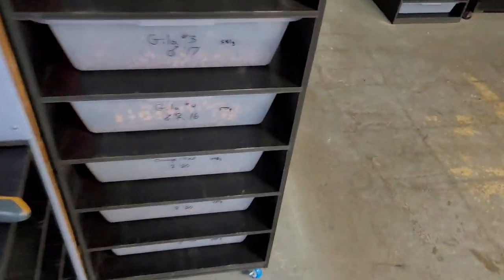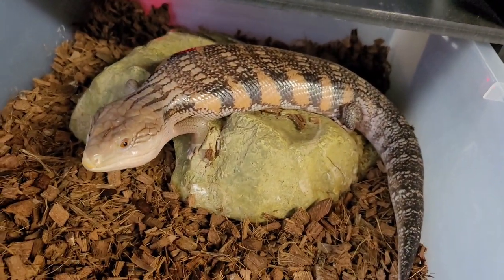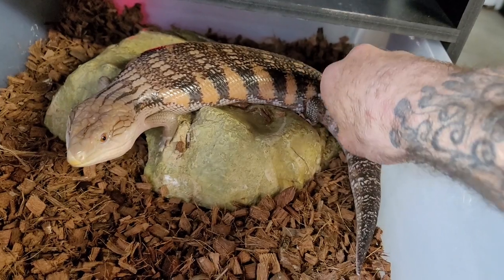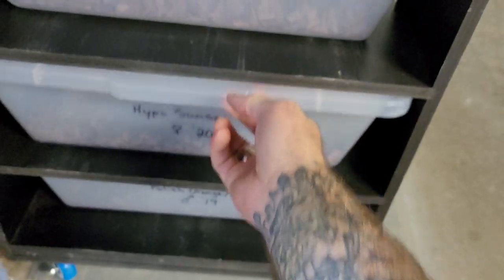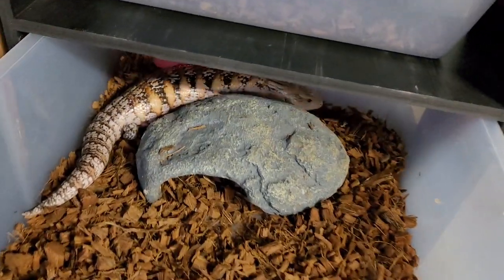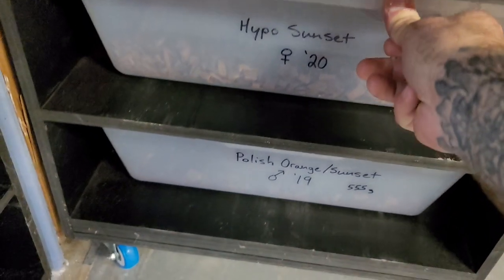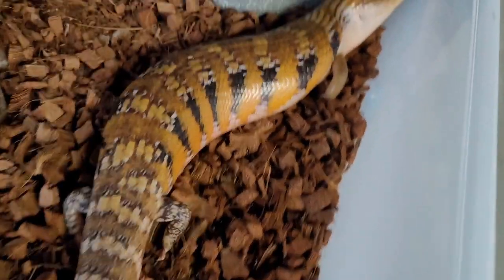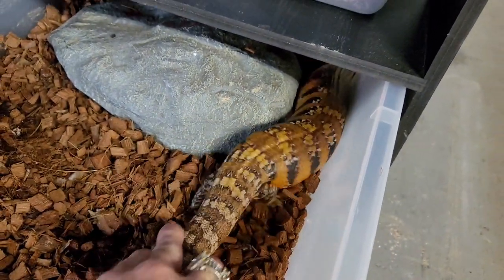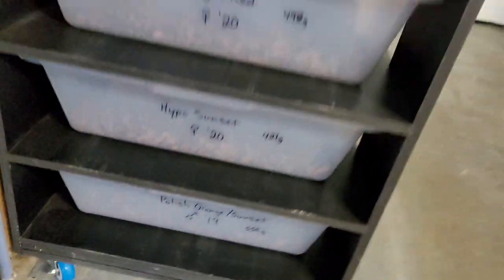Here is our orange-red northern blue tongue skink — I really suspect this to be female. Here is our hypo sunset. I love blue tongue skinks, especially the northerns. And then here's a polish line orange sunset — this is my favorite. I love this girl. I thought it was a male for a while, but the longer I've had it, I would say female. That's why we're going to go look for a male at the show.